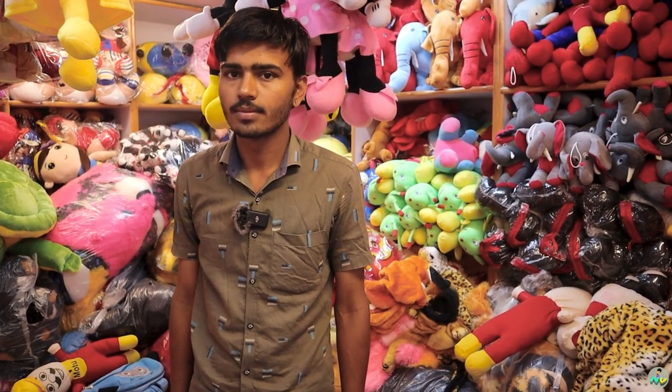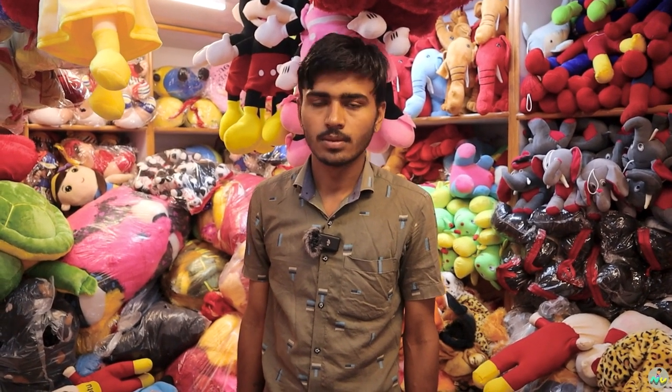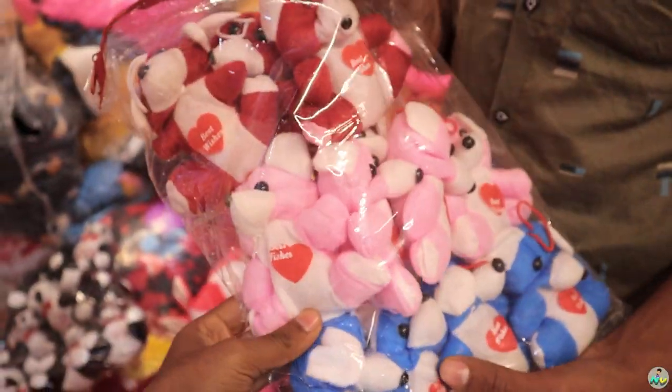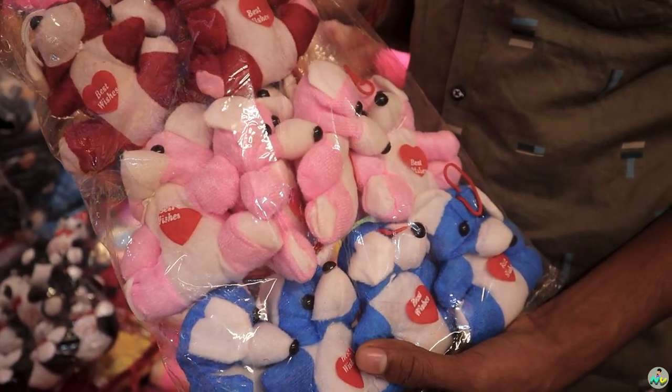We have a collection available for shipping and transport. What do we purchase? We can purchase 5,000. We have items at 15 rupees. What do we sell? 100 rupees. We have a sample and a basic price. How many colors are there? There are 3 colors available.